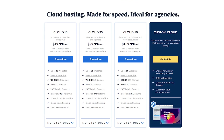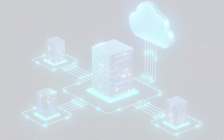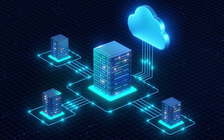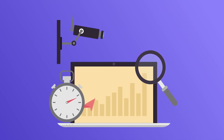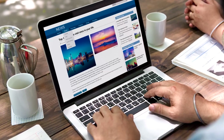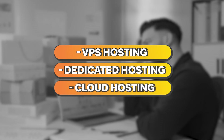Instead of relying on a single server, cloud hosting leverages a network of interconnected servers. If one server is overloaded or goes down, another steps in immediately, making cloud hosting extremely scalable and reliable. It's a great option for websites that experience fluctuating traffic or need room to grow quickly. When choosing your hosting plan, consider not only your current needs but also your future growth. A small blog might do fine on shared hosting, while an e-commerce site anticipating thousands of daily visitors would likely need VPS, dedicated, or cloud hosting.